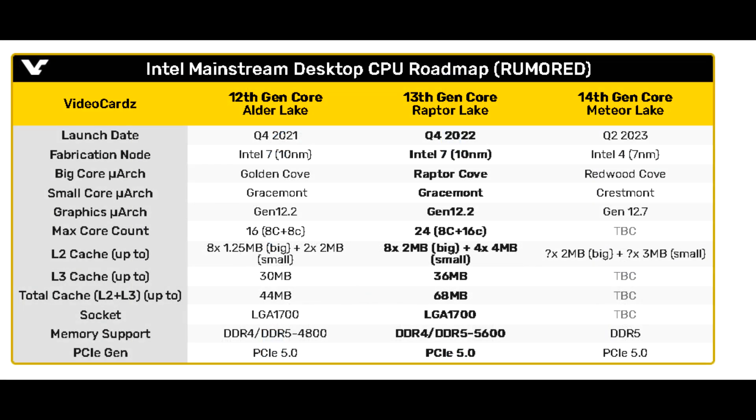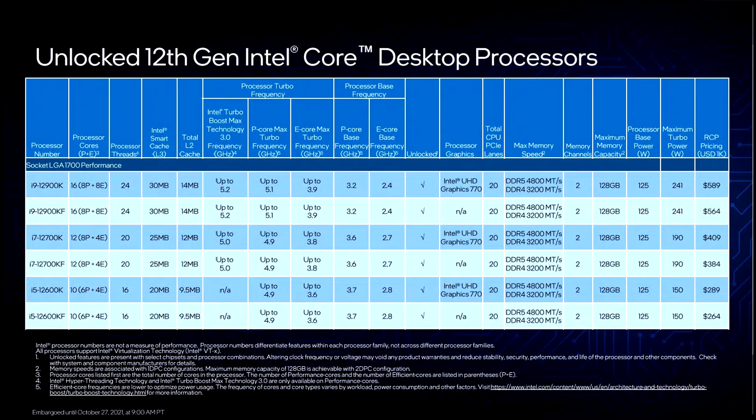This 13900K has 16 e-cores with slightly higher IPC and higher clocks, so that's where a lot of these improvements are coming from. As for the performance cores, those remain unchanged in regards to the amount, so we're looking at 8 performance cores — there's no IPC uplift, but they are clocked higher as well. On the 12900K the e-cores boost to about 3.7GHz, and on the 13900K we're looking at 4.3GHz, so there is a dramatic increase there.